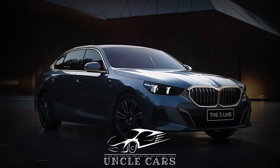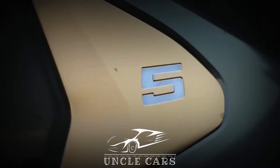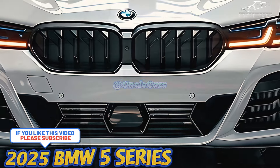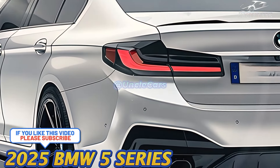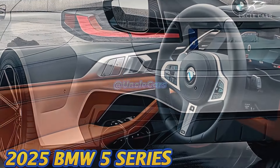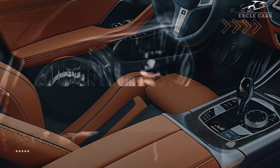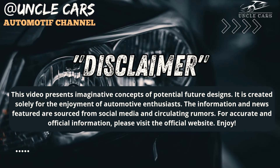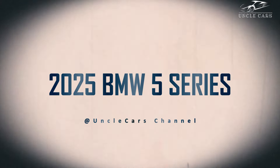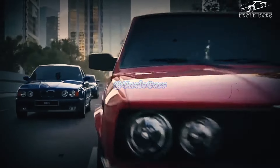Hello everyone, welcome back to my channel. Introducing the 2025 BMW 5 Series.